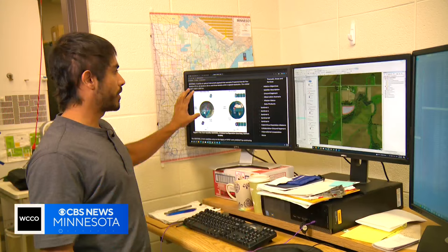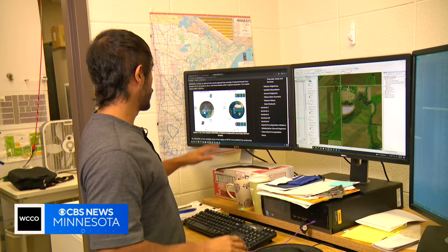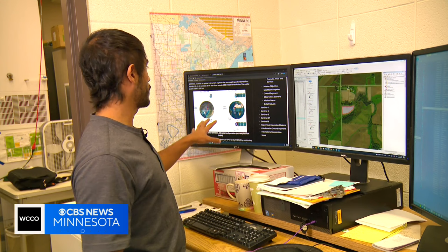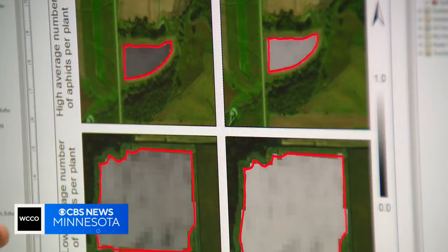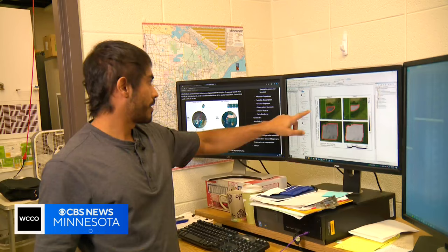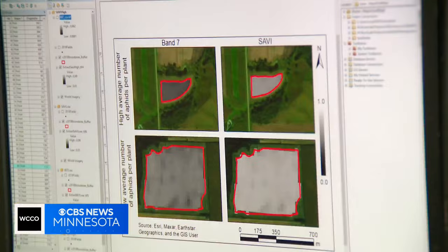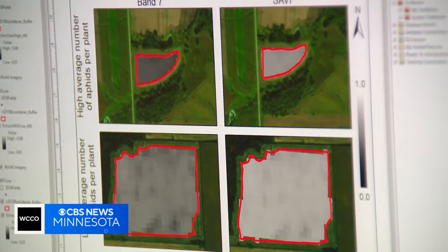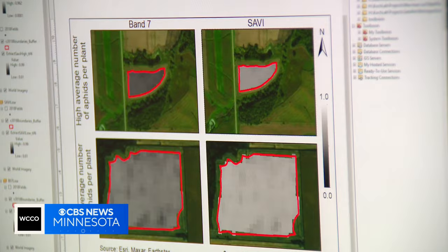The satellite-based remote sensing, as it's officially called, takes pictures from space which measure wavelengths of light. Here's the website showing how the satellites work — we actually have two satellites orbiting the globe. The upper part here is for a high number of aphids, and here is a low number of aphids. Light gray means a low infestation, and dark gray means a high infestation. Artificial intelligence then determines how dark it has to be before insecticide is needed.